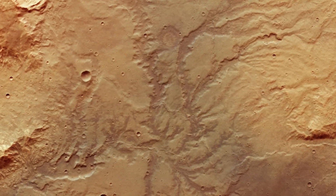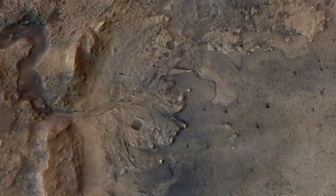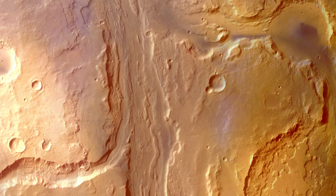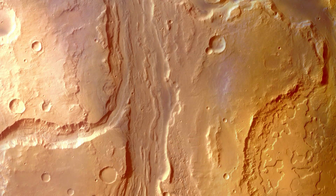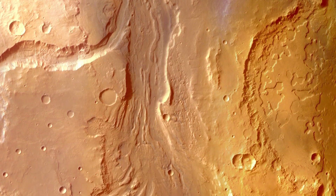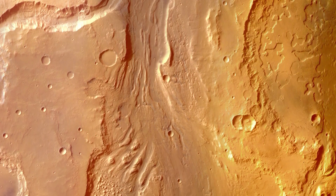First, we find a network of valleys and outflow channels that mirror the river systems on Earth, suggesting that water once flowed freely across the Martian terrain, carving out deep channels and depositing sediments over time. This ancient river network is a clear indicator that Mars was once a watery world.